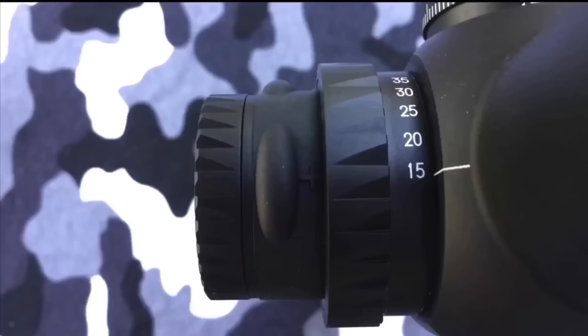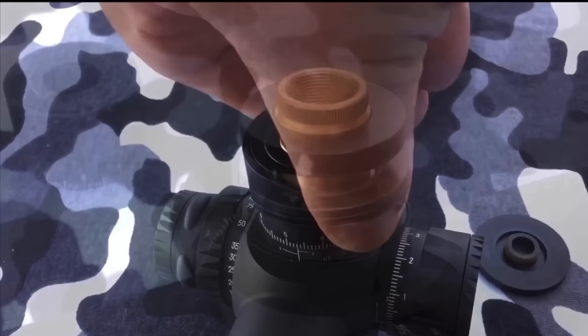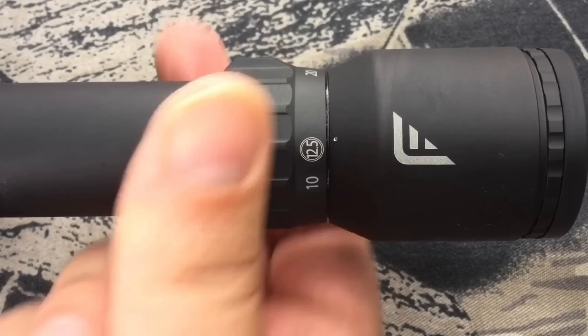Now to a lot of guys, EOTech optics are only known for the low-powered military type optics. But when you see one of their rifle scopes — oh my God — this stuff is nice. Digital illumination, everything about it is just freaking incredible. When EOTech decided they were going to build a rifle scope, they pulled out all the stops. Zero stop, 34 millimeter, resettable turrets — it checks every single box.